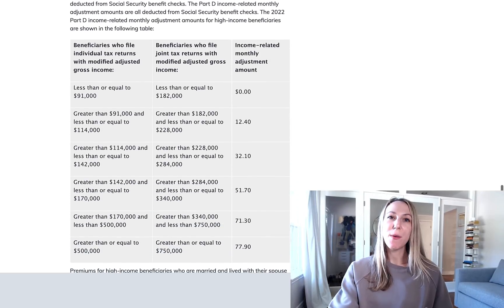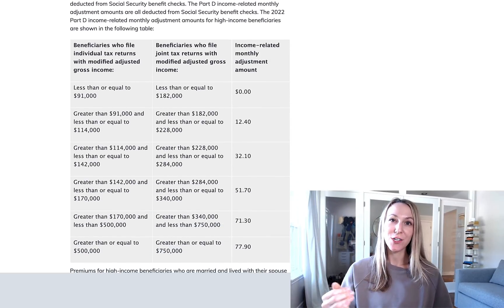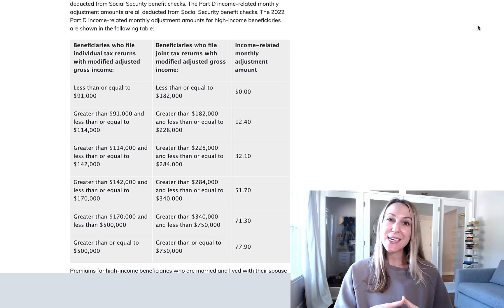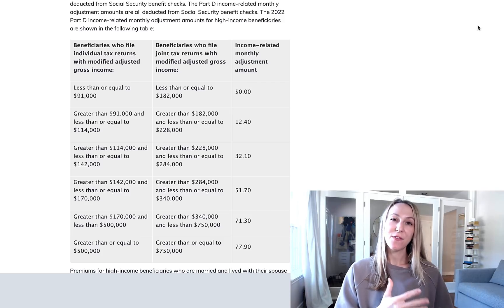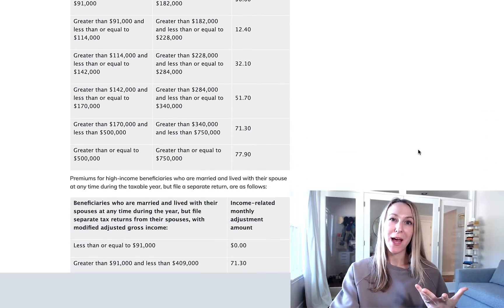And finally, here are the Medicare Part D IRMAA premiums for 2022. So again, if you're a high income earner, you may have to pay more for your Part D prescription drug plan premium. Or if you have a Medicare Advantage plan that includes prescription drug coverage, you would be subject to this IRMAA as well if you fall into one of these higher income categories.